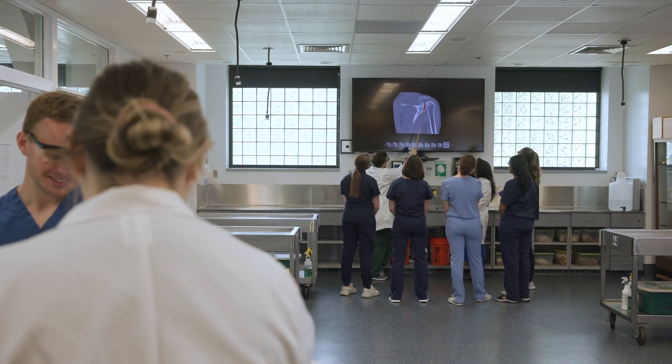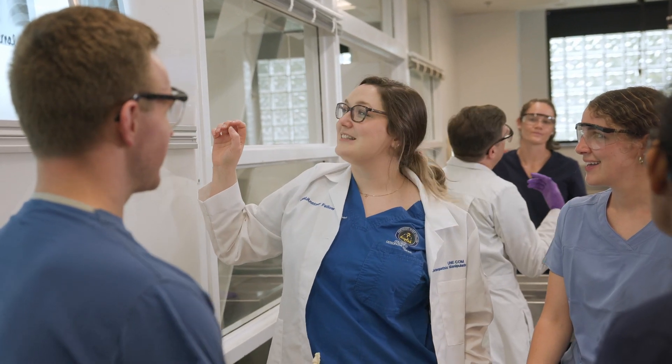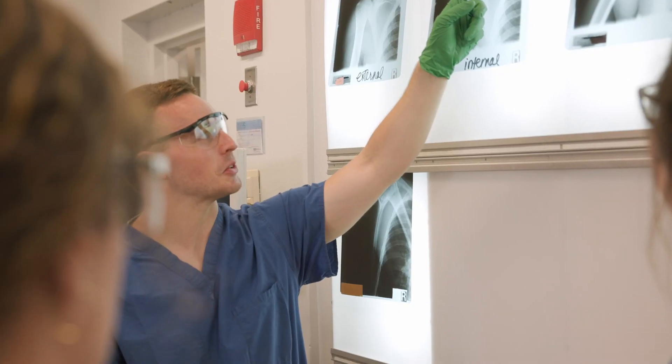We have the only cadaver lab in southern Maine. I chose UNE because it was a great program from the area. It was one of the few programs that actually had a live anatomy program and gave us the opportunity to have hands-on experience dissecting and working with the anatomy.